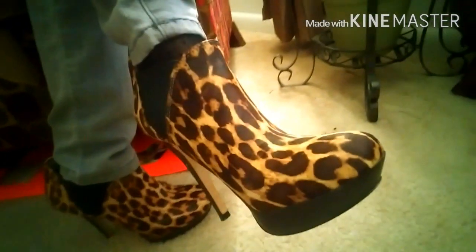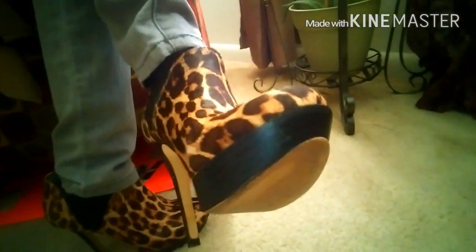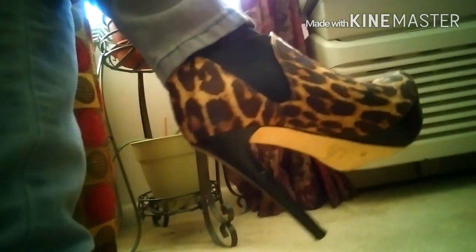These shoes are everything to me. Leopard print is my favorite animal print and you can wear it all year round. My grandmother got me these shoes one Christmas and I just love them — they're so comfortable.